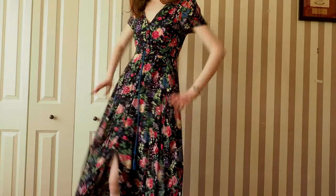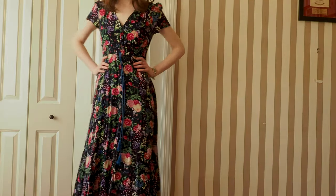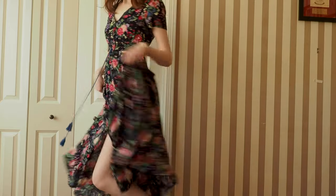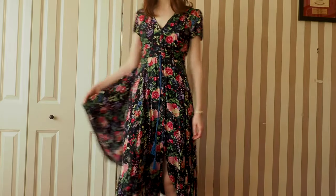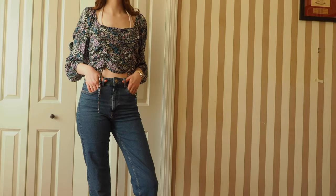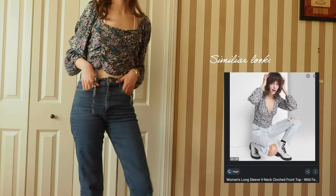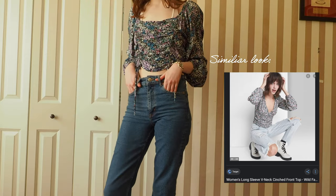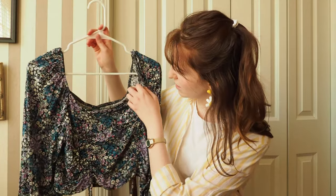I don't know if I can really show it all the way but it opens up. I also paired it in this look with a pair of black combat boots to kind of offset the feminine floral with something a little more tough — I think that's a cute concept. So the next floral item is this floral top that I got on clearance from Target. I think it was like twelve dollars.